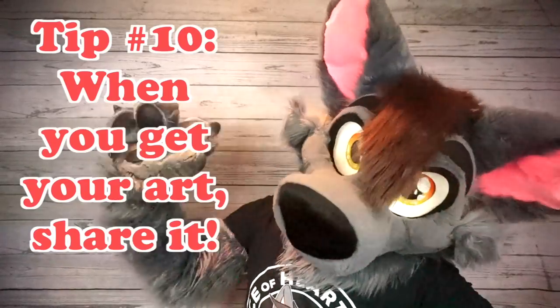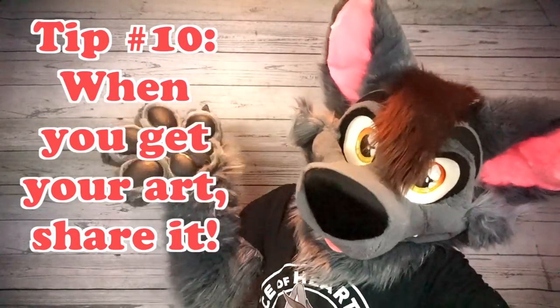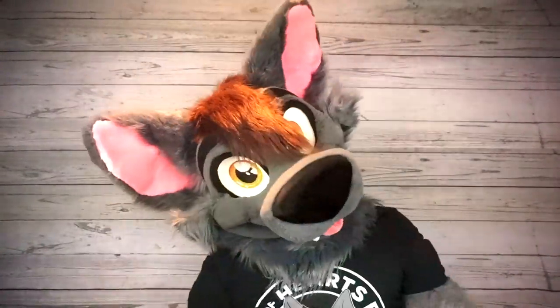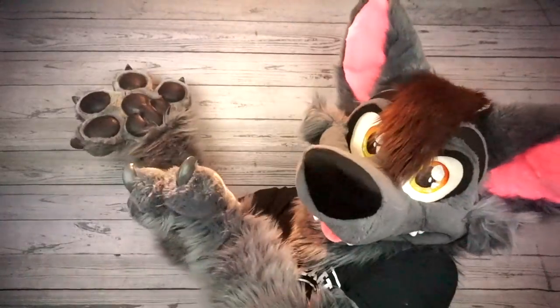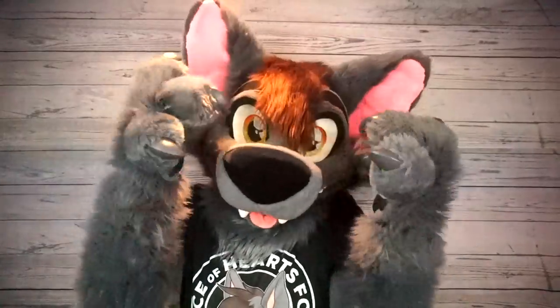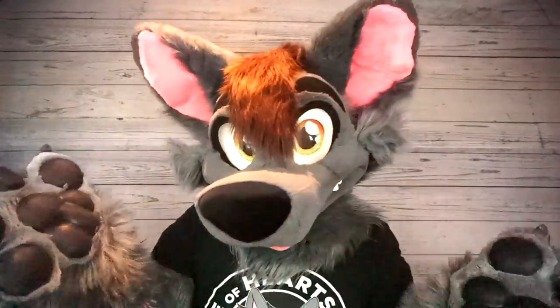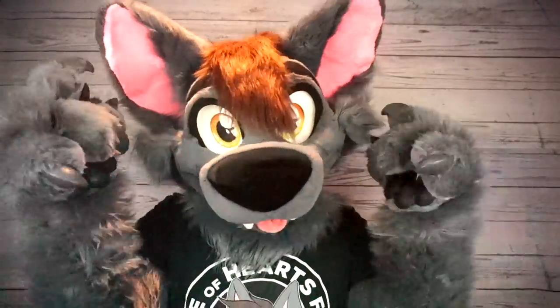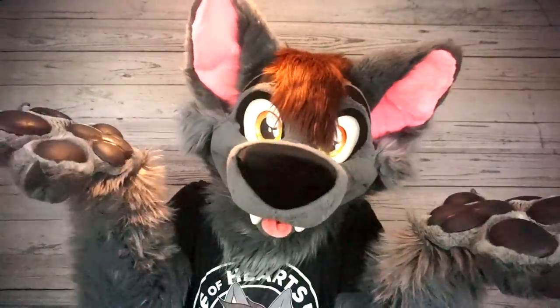Tip number ten: when you get your art, share it. When you receive your finished art piece — whether it's a fursuit, a sketch, a digital piece, or anything at all — make it your phone wallpaper, share it on social media, show it to your friends. Maybe someone who sees the piece you got will want to commission that artist in the future. Either way, I'm sure they'll appreciate seeing how enthusiastic you are about something they created.